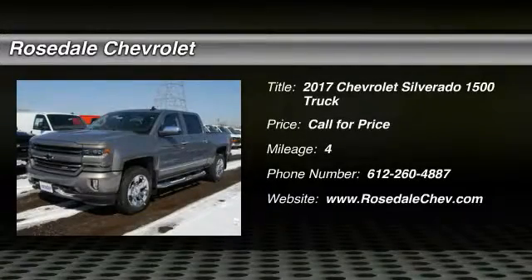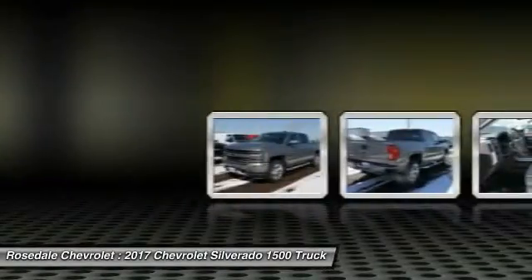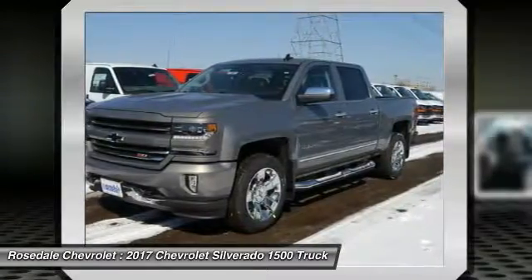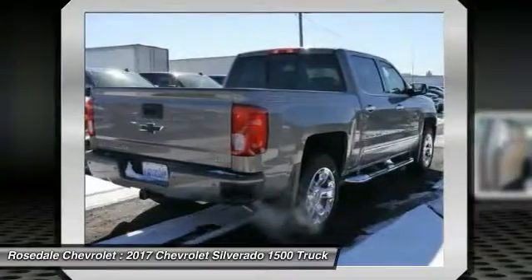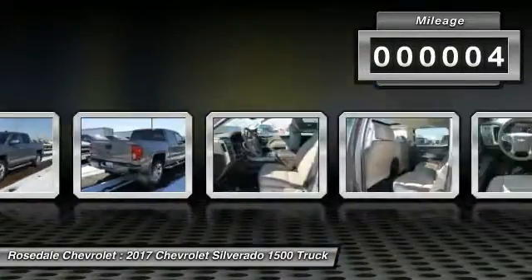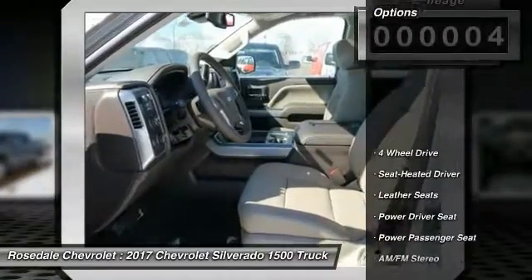We are pleased to show you the 2017 Chevy Silverado 1500. The Chevy Silverado 1500 has the lowest cost of ownership of any full-size pickup. This vehicle has less than 100 miles. Here are some of this vehicle's great options.